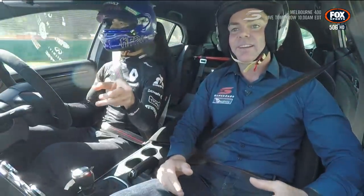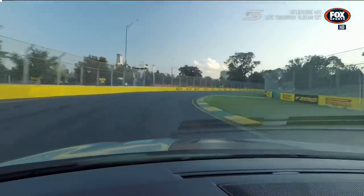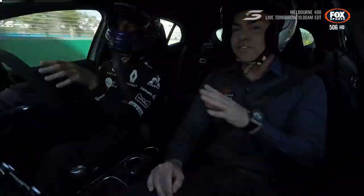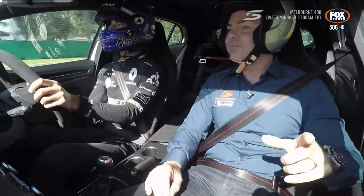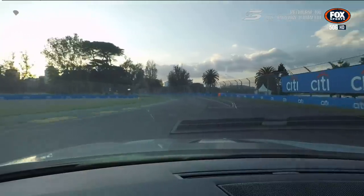Oh wait, they've added a barrier here. Yeah, they've continued that barrier on. Actually, that's quite good. So that's all flat for us — that right-hander. That's flat through there? Yeah. Race and qualifying? Definitely qualifying. I'd say most of the race, yeah.